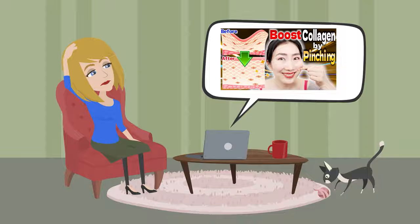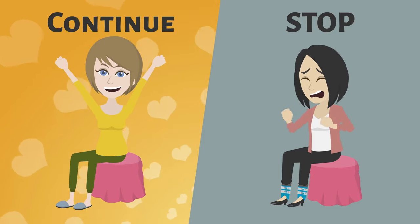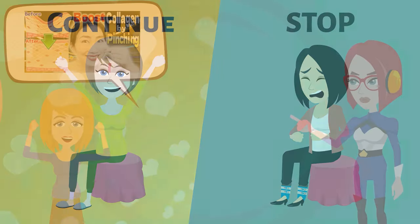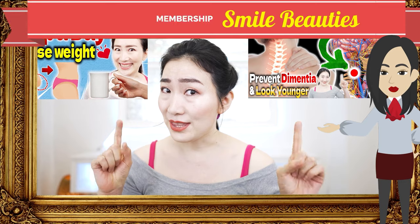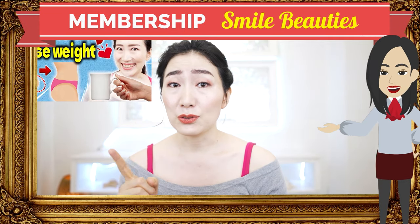Even if we go a lot for a while, if we take a rest for a long time, our face will gradually return to where we started. That's why it's important to incorporate facial yoga into your lifestyle so that you can easily continue it.